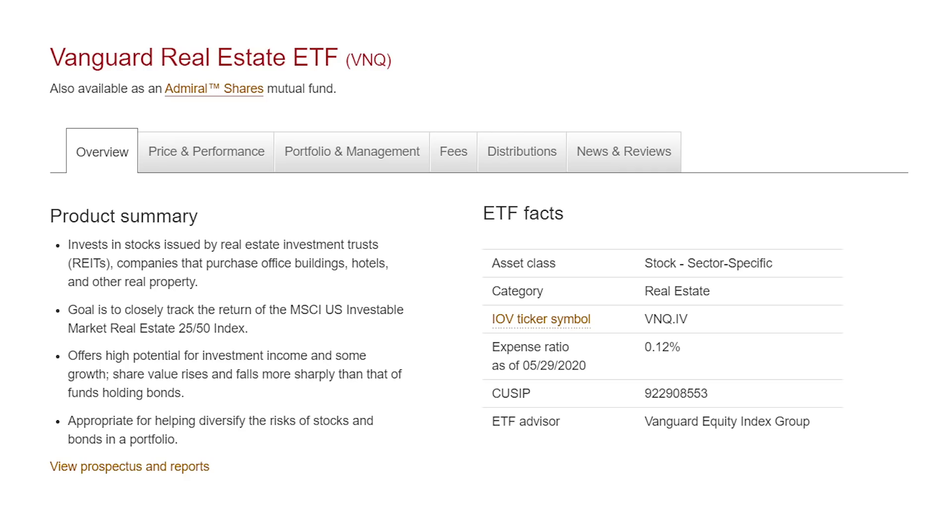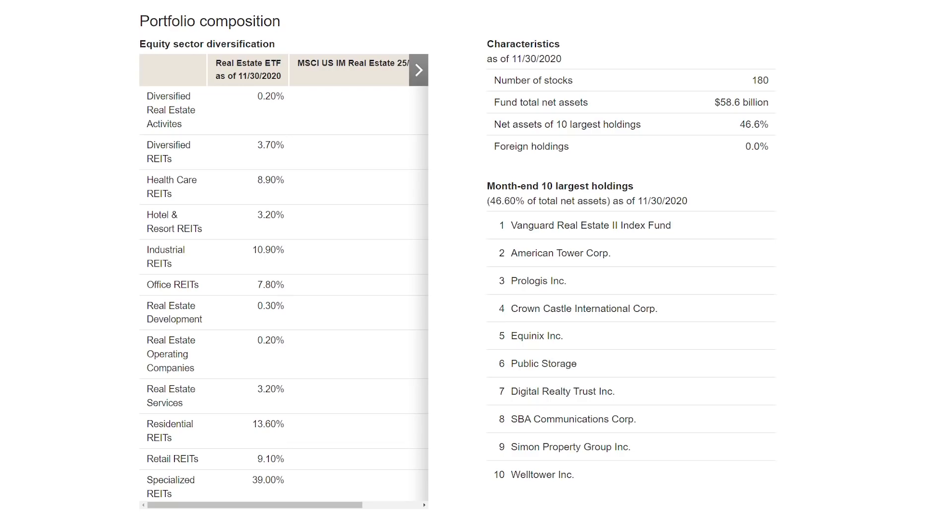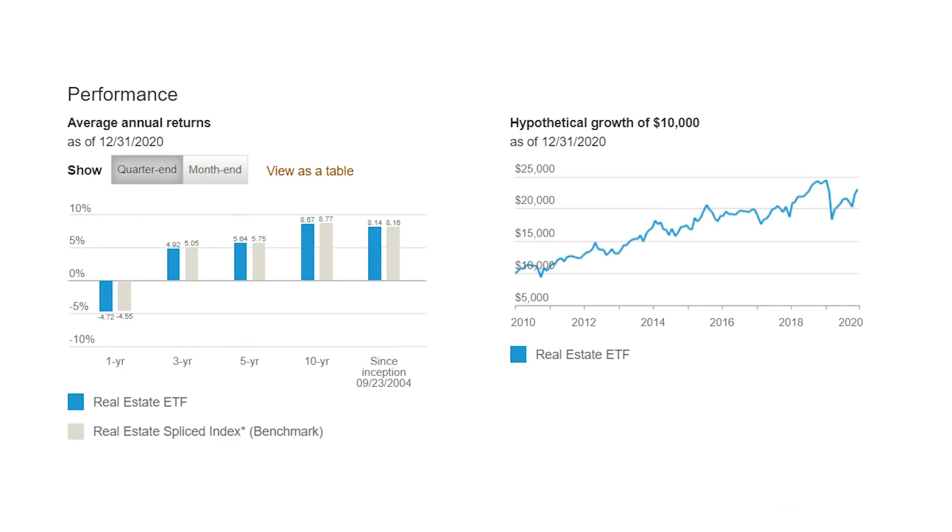Rounding out the three major asset classes, I want to add the Vanguard Real Estate Index ETF, ticker VNQ, for property exposure. The fund invests in 180 real estate companies with great diversification across property types and some of my favorite REITs like American Tower, Prologis and Digital Realty. The fund has produced a solid 8.6% annual return over the last decade and pays a 4% dividend yield — the highest in our list. I'd also consider adding a few individual REITs to the portfolio for extra growth.